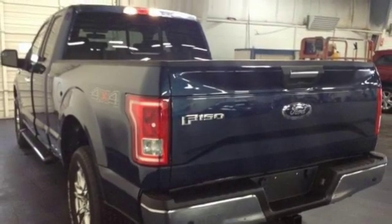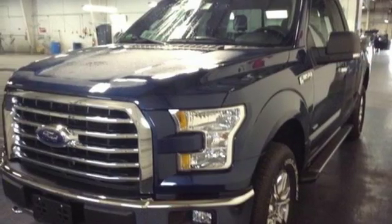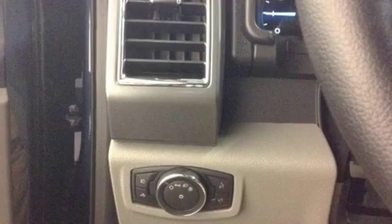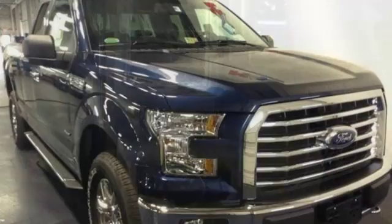Its safety features include advanced track with roll stability control and curve control, as well as multiple airbags including safety canopy side airbags. Brawn, safety, and fuel efficiency — this F-150 is a smart choice.